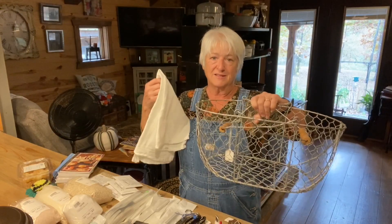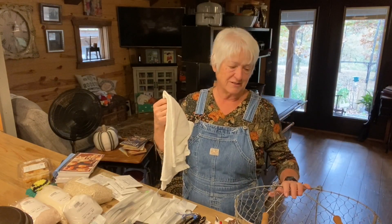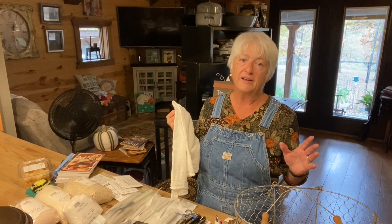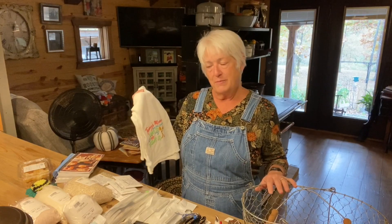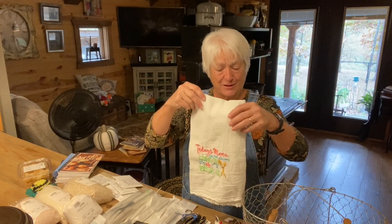I found this wire basket and I just love it — it's going to hold kitchen towels out on my counter. You can find old and really nice things at antique stores but everything is at antique prices, so I don't buy much there. But I come here and find so many cool things. I also found this embroidered kitchen towel that says 'Today's menu has two choices: take it or leave it,' and that's the way I was raised and raised my kids.